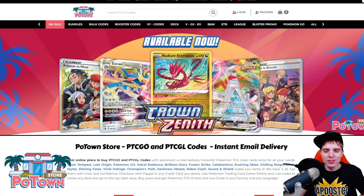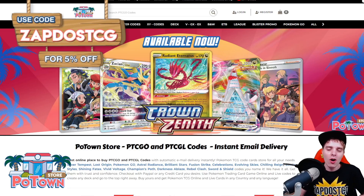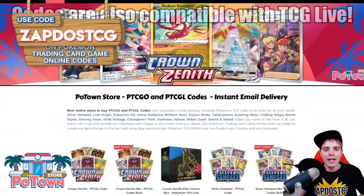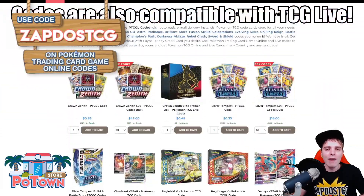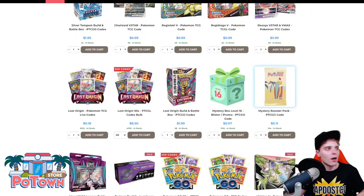This video is sponsored by PotownStore.com, the best place to get yourself some TCGO code cards. Looking for that last card to complete your online deck or just to get the latest booster packs in town like Crown Zenith for example. They literally have everything and you can use the coupon code ZAPDOESTCG for 5% off your order.